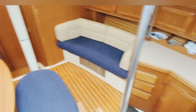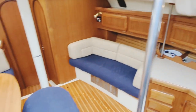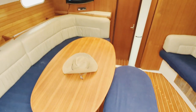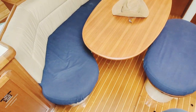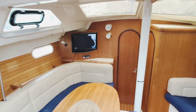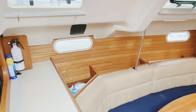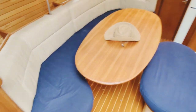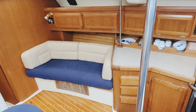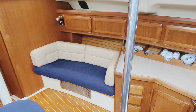Let's go down below. Expansive salon, to say the least, in this Hunter Passage 42. Look at this dining room table — it's huge, with plenty of room to seat about six or seven. There's a TV up front, stereo up there as well, Bluetooth enabled. Plenty of storage behind the banquettes and below as well. Underneath that bench is the air conditioning — this boat does have reverse cycle air conditioning, so heat and cold.